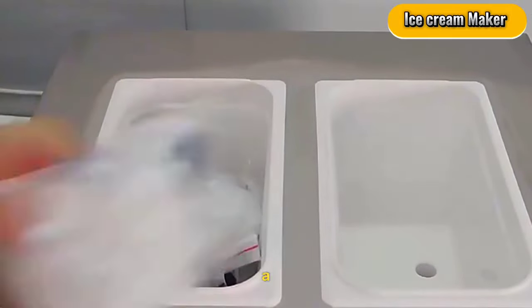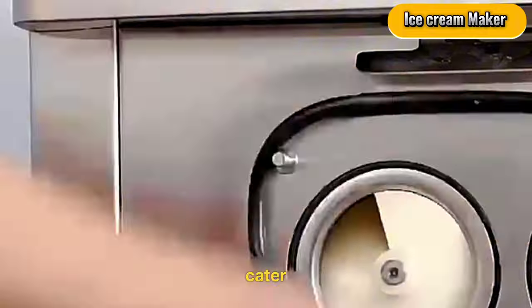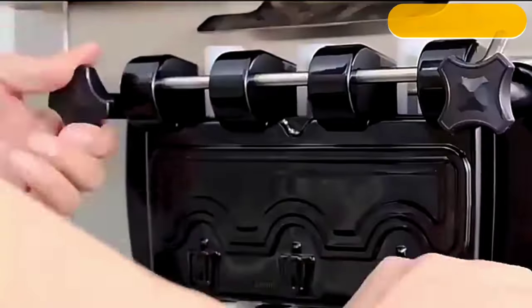Ice Cream Maker Machine. Beat the heat and turn a profit with this $1,750 machine. Experiment with unique flavors and cater to events or even start your own ice cream stand.